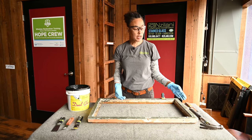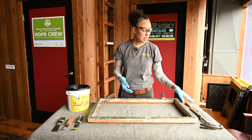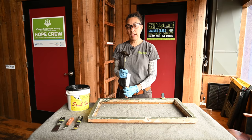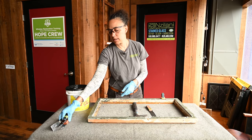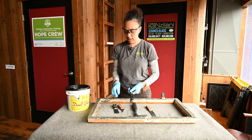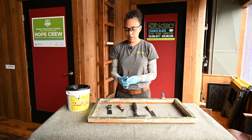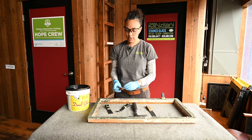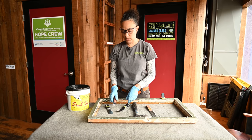For this project, I have different tools for different phases. First, for removing the putty, you need a hammer and a hack-out knife. When we're going to be glazing the putty back in, I'll be using different putty knives — some are bent, some are straight, and they come in different sizes. They also come in different hardnesses, and it's really your preference as to what you like.